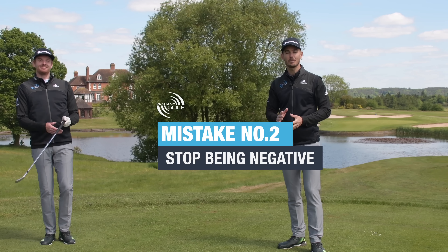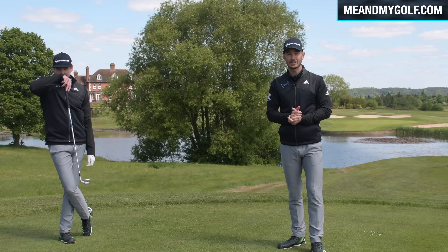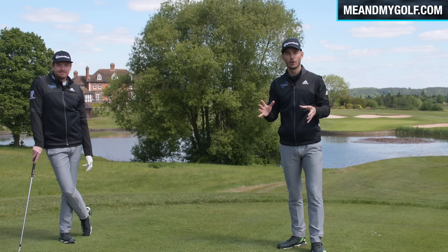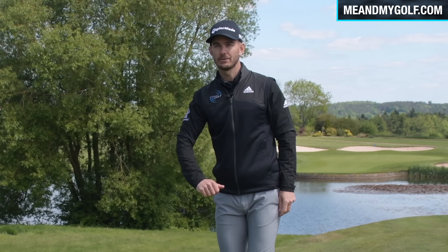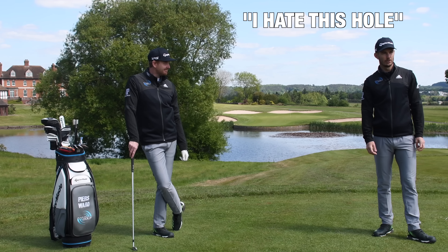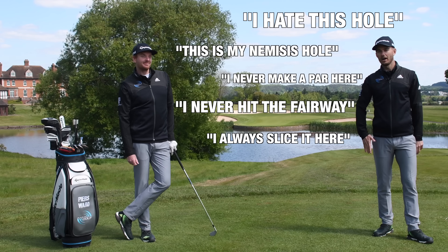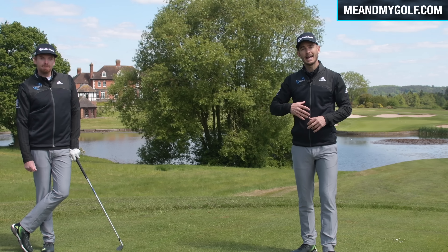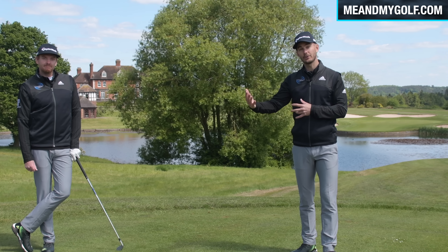Stop being so negative. Nobody cares that you had a three-putt on six or sliced it out of bounds down the 12th. Nobody really wants to play with somebody with a negative attitude, and this holds so many golfers back. The guy who steps onto the tee and says, 'I hate this hole, this is my nemesis hole, I never make a par here, I always slice it to the right' — well, firstly, that's a lie. But we tend to build that picture up in our mind anyway. How you speak will influence how you feel, and how you feel will influence how you play.